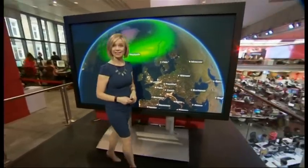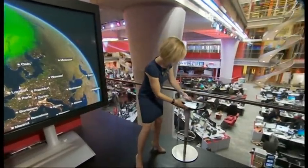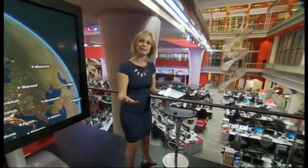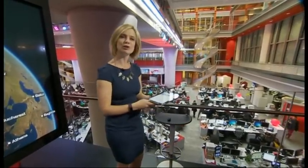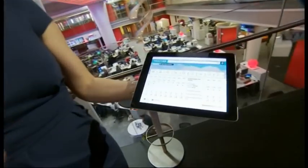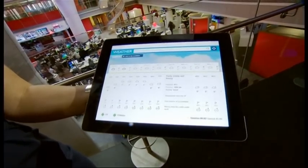It's not only on TV that things are changing — we've also redeveloped our weather app and our website too. One of the main changes is that our 10-day forecast has been replaced by a 14-day forecast. We've also introduced the percentage chance of rain by the hour. This is going to help you keep up to date with the latest weather and we hope you'll enjoy our new look.